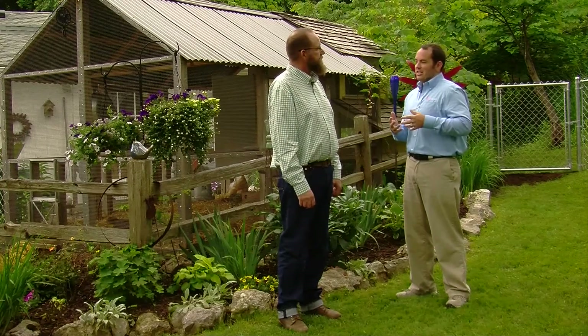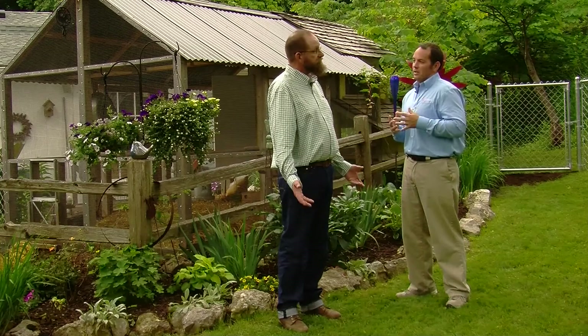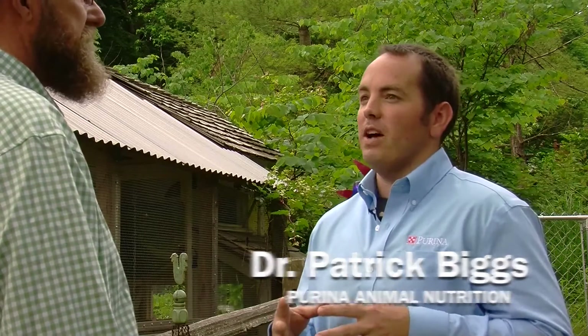Patrick, there's nothing more heartbreaking for a chicken owner than coming out to your coop in the morning only to find out that a predator has killed some or all of your birds. What are your suggestions for keeping hens safe from predators? A lot of times people think that coops and runs are designed to keep chickens in, when really they're designed to help keep predators out. The best thing to do when setting up a coop or other structures is to make sure it is well fortified against the kinds of predators that can be found in your area.